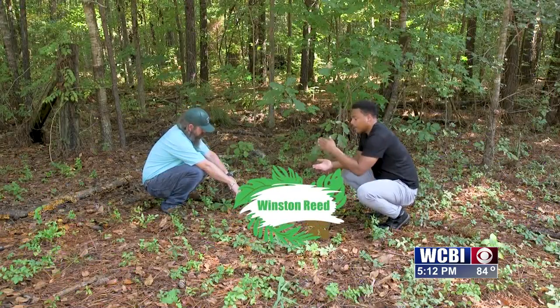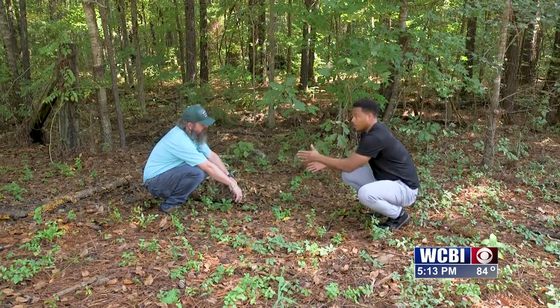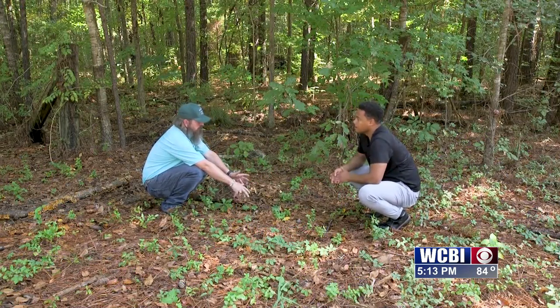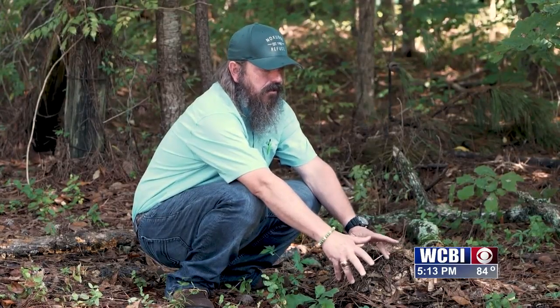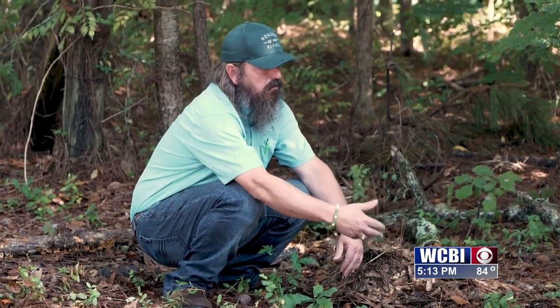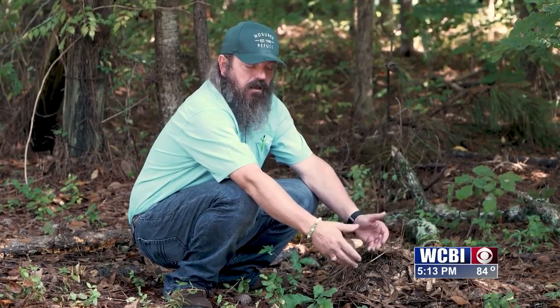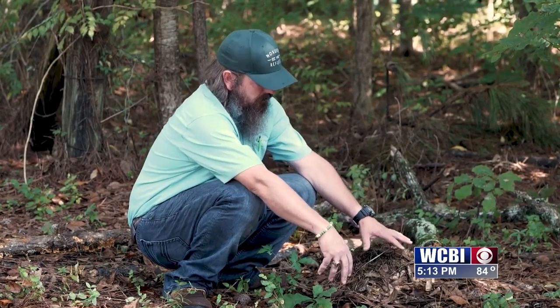We're going to start with red worms. Well, we know for sure that red worms and all worms are not native to America. A majority of the worms that we see in our area are non-native to the United States — they came from Western Europe. A lot of times when they are mass produced or grown, it's for fishing purposes. Red worms in particular like compost piles; that's where you can find a lot of them.